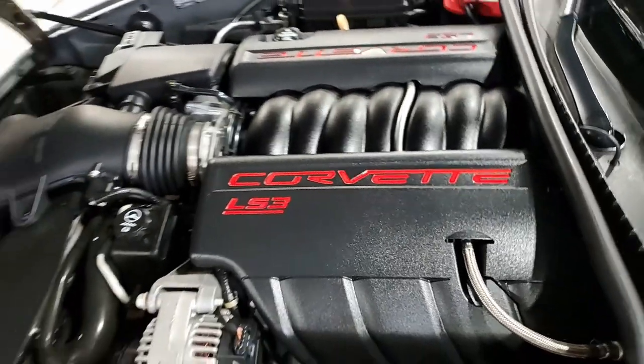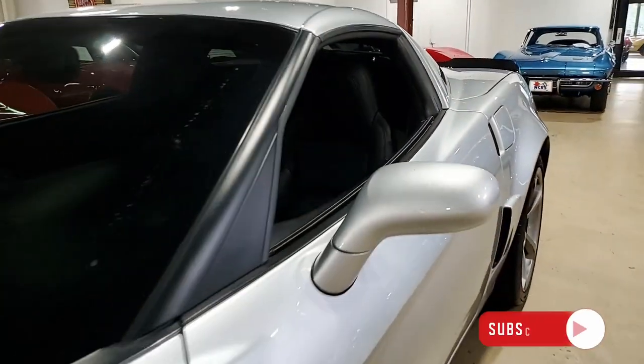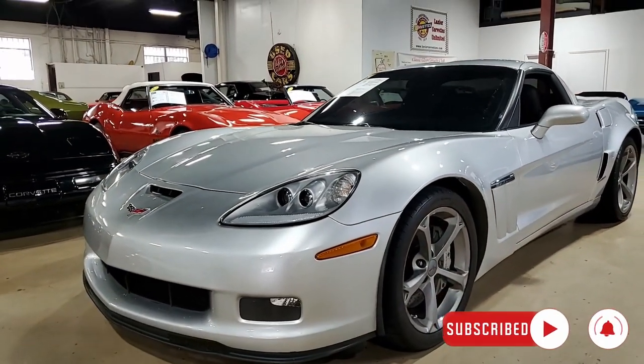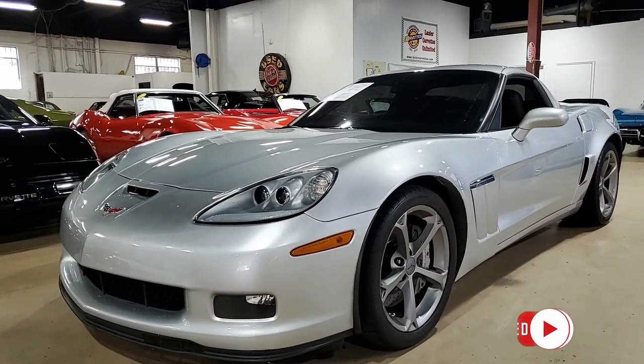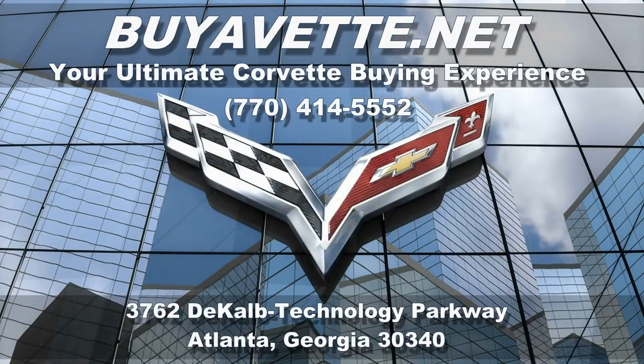Again, we're buyvet.net in Atlanta, Georgia. We hope to be your ultimate Corvette buying experience, and we know that we make buying online something you can do with ease and confidence. We ship nationwide, much less expensive than you would imagine. Give us a call today at buyvet.net in Atlanta, Georgia.